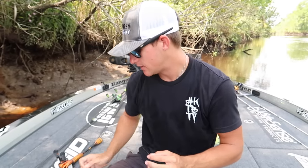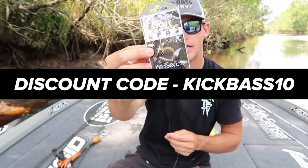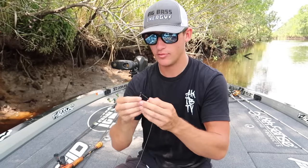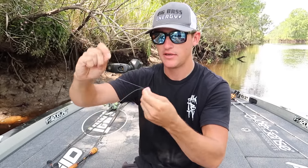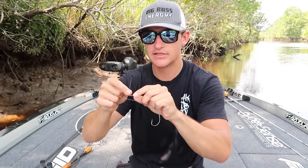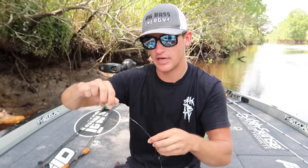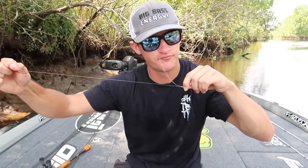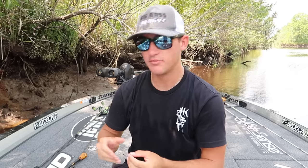I'm going to get a standard EWG — this is actually a 4/0. These are Stout Wide Gap hooks by 6th Sense. If you guys want a discount, I'll pop my code up on the screen. We're going to go ahead and tie this up. The knot I use is a basic uni knot. If you want to learn how to tie it, I have a video on my channel — just search 'Kicking Their Bass best fishing knot.' It's proven to be one of the strongest knots out there.